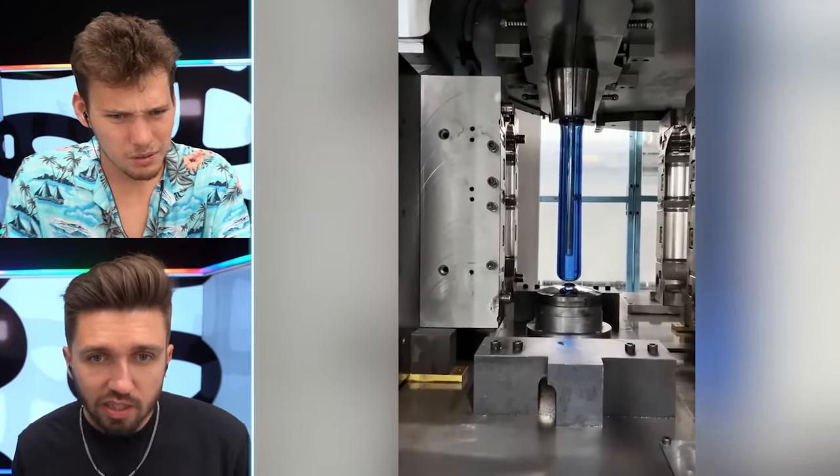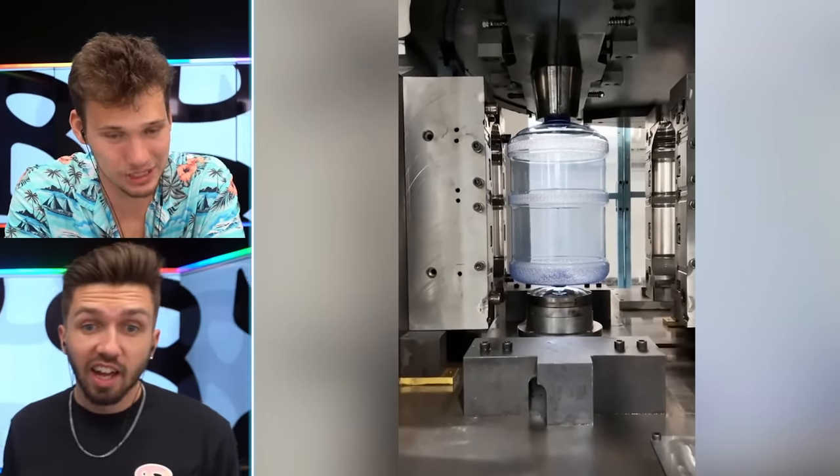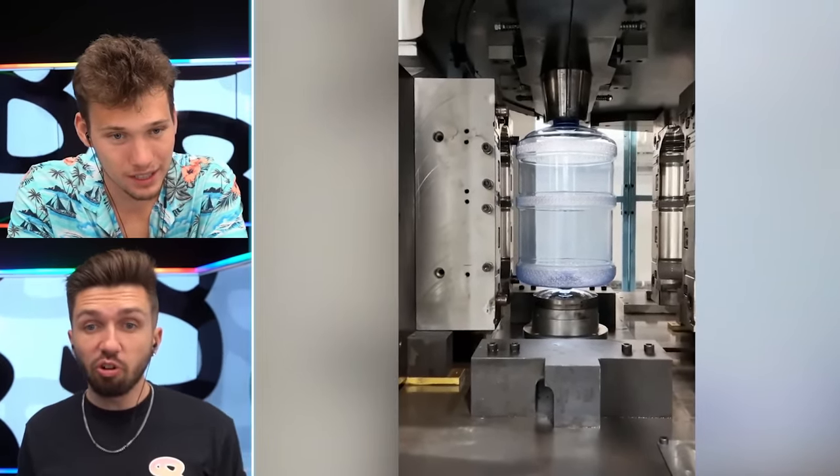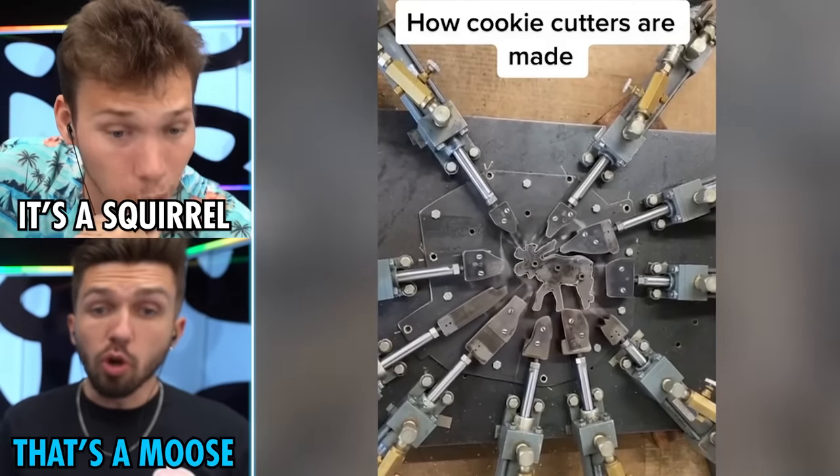What is this? What in the world? Is this a vase? I was not expecting that thing to come out of nowhere. For some reason that got me hype. How cookie cutters are made — literally perfect. What is that? It's a squirrel.